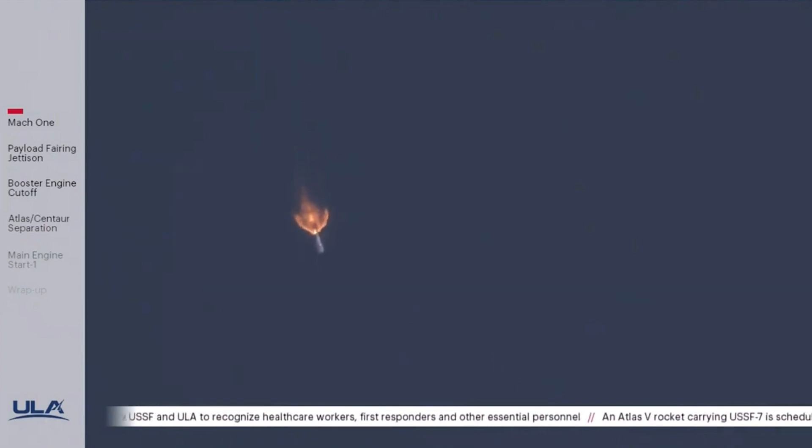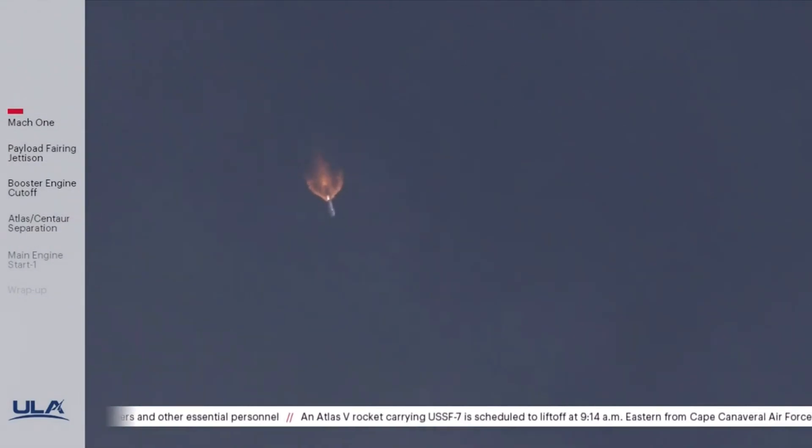Now, 150 seconds into flight, we're now 14 miles in altitude, 5.6 miles downrange distance, traveling at 2,000 miles per hour.